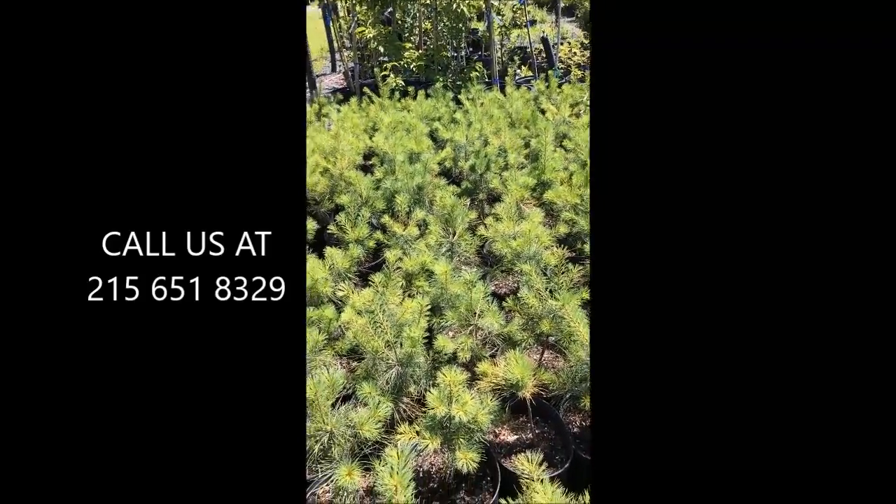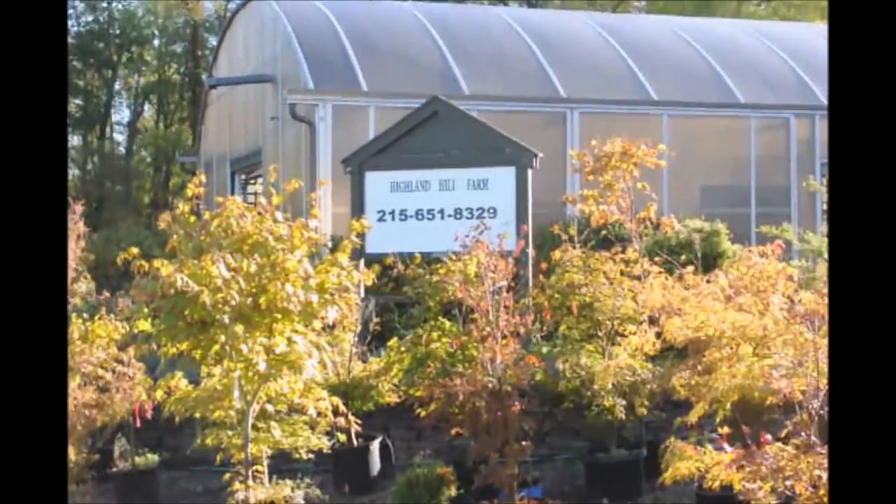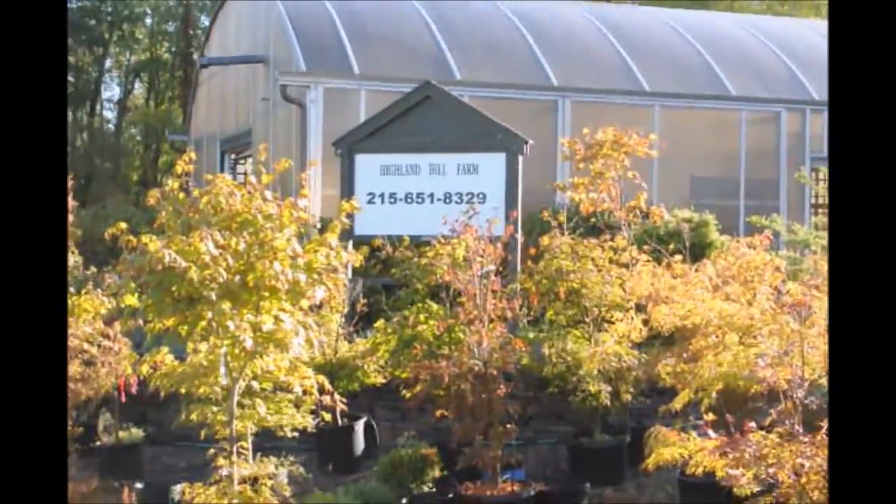Just call us at 215-651-8329 for your white pine trees. Thank you for visiting Highland Hill Farm in Bucks County, PA. Good day.